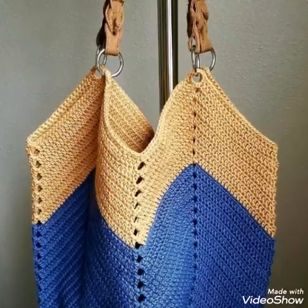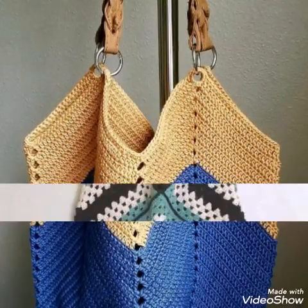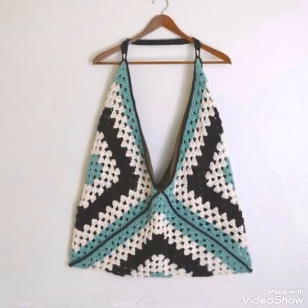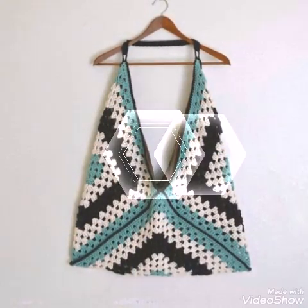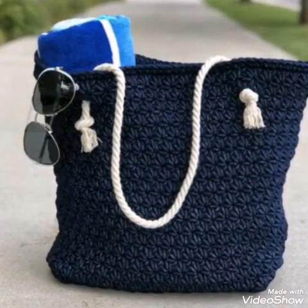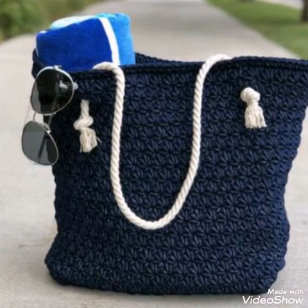Hello friends, welcome back to my YouTube channel. How are you all? I hope all of you are well and fine. In today's video, I am sharing with you some handmade bag ideas. These are shoulder bags.